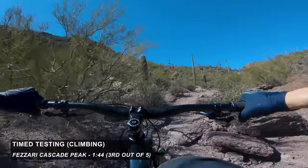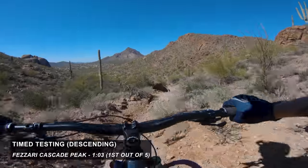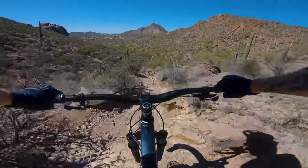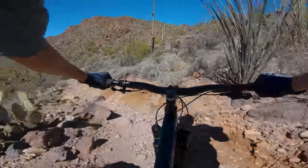As far as timed testing out on the trail: on the climbs, it was the third fastest climber, three out of five. On the descent, it was actually tied with the Stumpjumper for first place. That could have to do with the smaller wheelbase and the solid feel letting you push a little bit. Our test track had a lot of awkward, quick maneuvers around rock, which might have helped keep it at the top there.